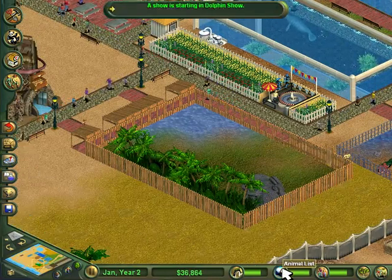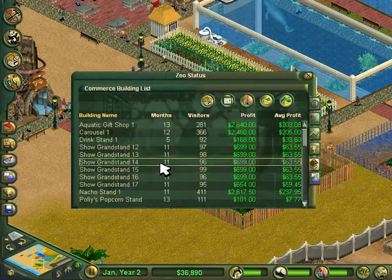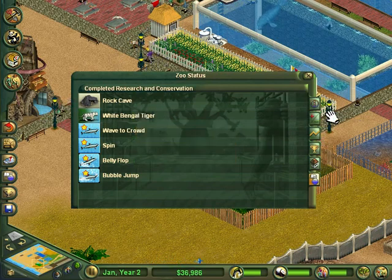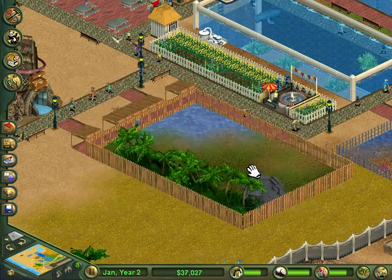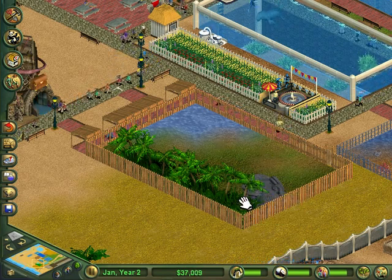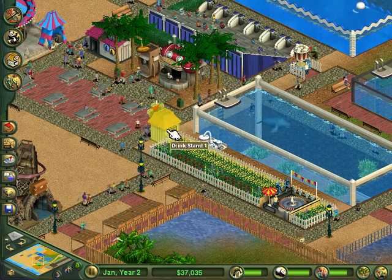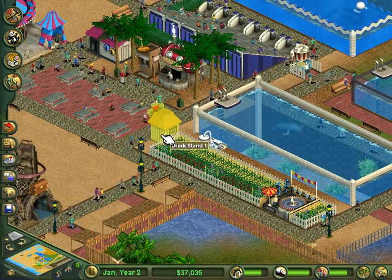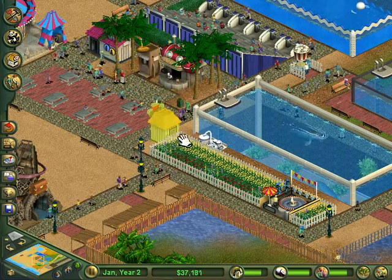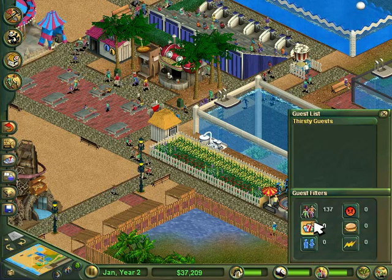I went into the zoo funding and funded the rock cave and the white Bengal tiger research to try to get a pair of Bengal tiger cubs, which will net us a ten thousand dollar donation. I did add in a drink stand again — I know I sold the first one off in the first video and the nacho stand took its place, but it was complaining a lot about thirsty guests.